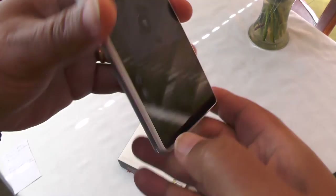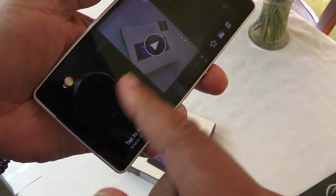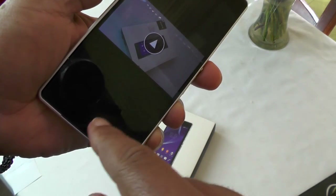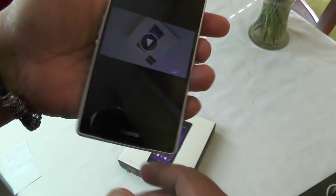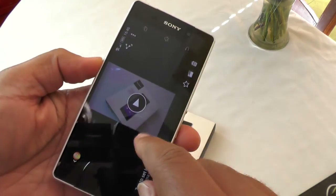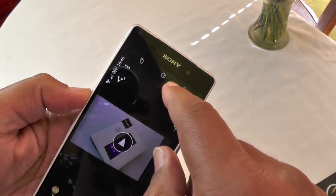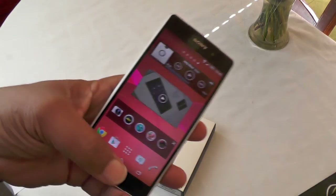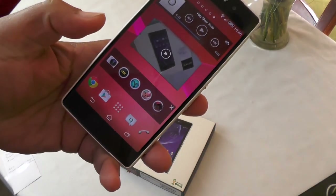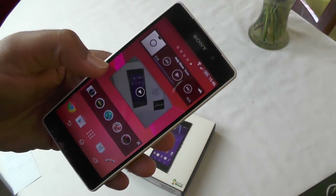One thing we're finding a little tricky on this interface is the soft key buttons — as they disappear you have to make a stabby guess at where they're going to be when they come back. They can appear at weird places, going to the top, with home, back, and other keys. It's a bit tricky with no hard keys set into the handset itself, and it'll take a bit of getting used to.